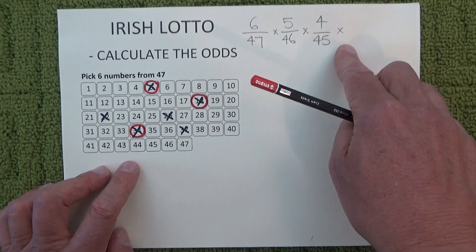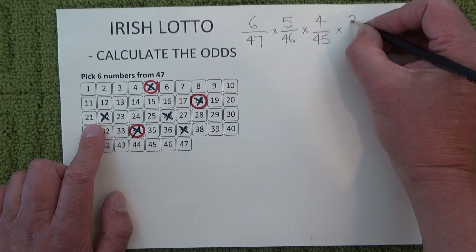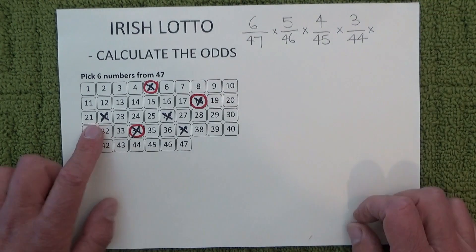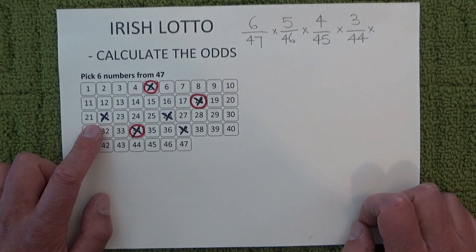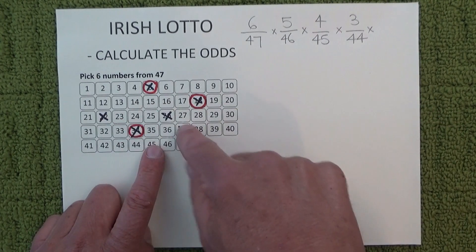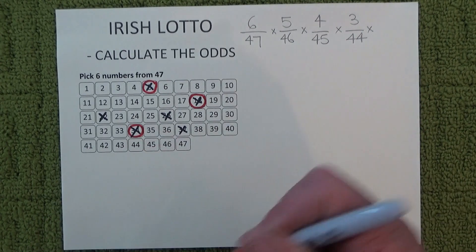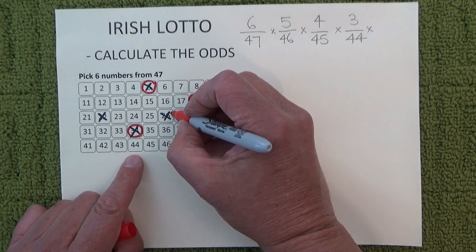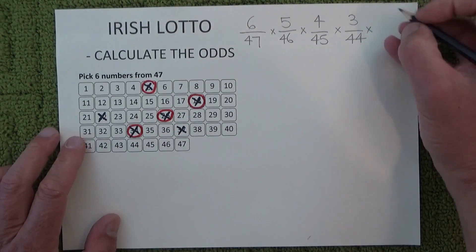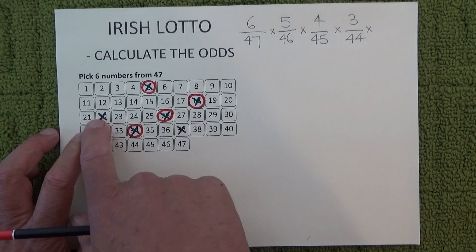When the fourth ball is drawn, you're left with three chances — three chances in 44 of matching the fourth number drawn, because you've got three unmatched numbers and there are 44 balls left in the barrel. I'll mark off another one of those numbers to show that you've matched the fourth number.